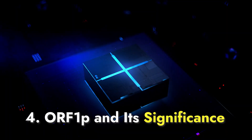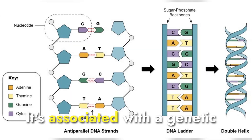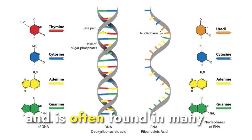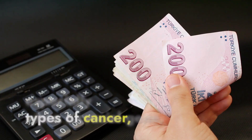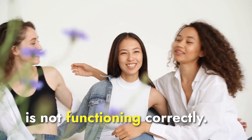ORF1P and its significance. ORF1P is not your ordinary protein. It's associated with a genetic element in our DNA called L1 and is often found in many types of cancer, especially when a crucial gene, P53, is not functioning correctly.